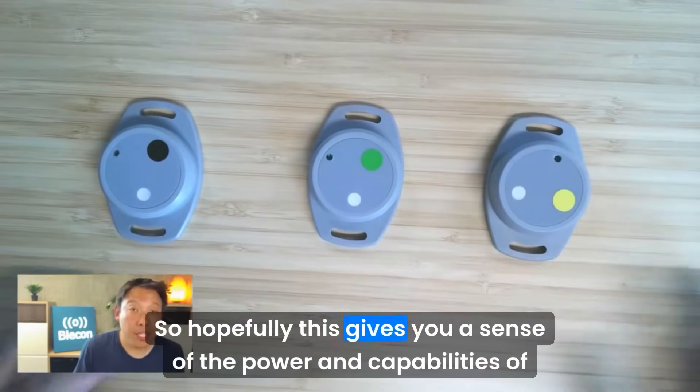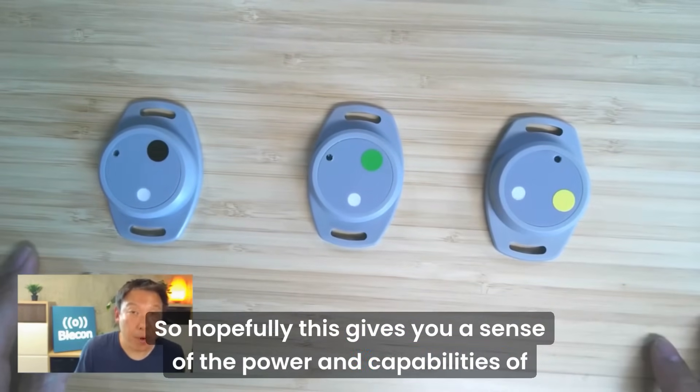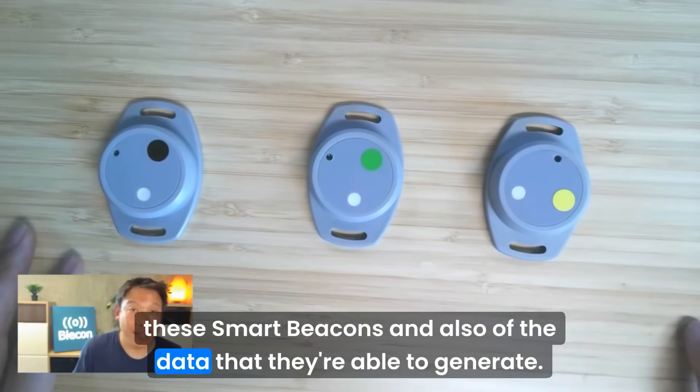Hopefully this gives you a sense of the power and capabilities of these smart beacons and also of the data that they're able to generate.